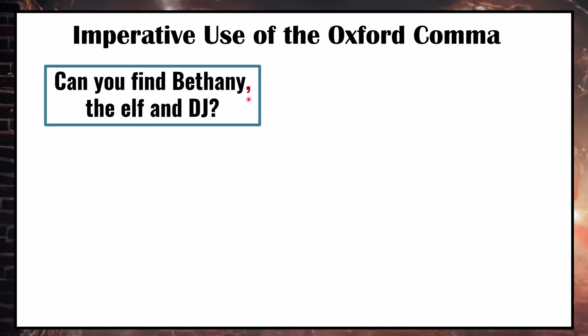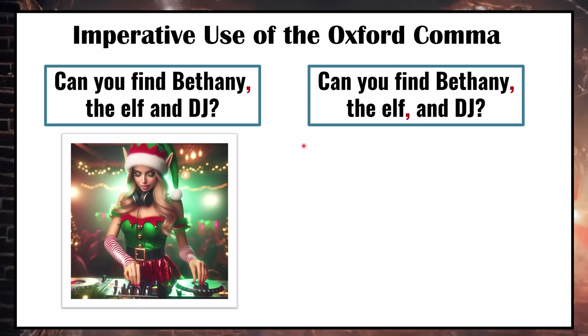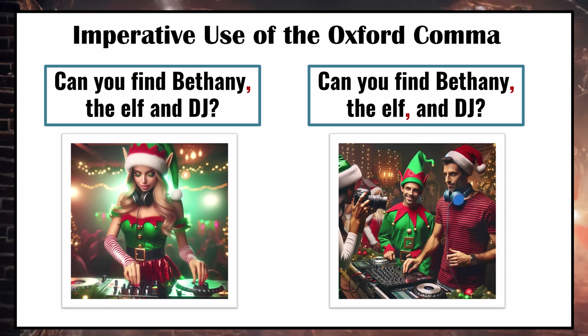Here's another confusing example: Can you find Bethany, the elf, and DJ? Without the Oxford comma, it looks like we're talking about one person — Bethany — who is both the elf and the DJ. Imagine there's a Christmas party and Bethany is the hired elf DJ. However, with the Oxford comma — Can you find Bethany, the elf, and DJ? — it's clear we're talking about three different people: Bethany, the elf, and the DJ. In examples like this, especially with people and professions, using the Oxford comma can really help make things clear.